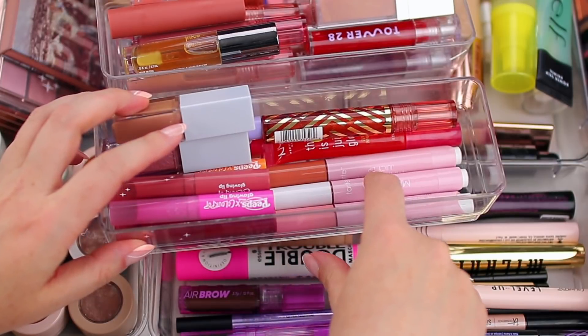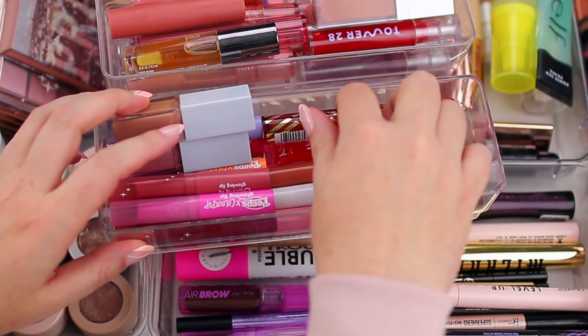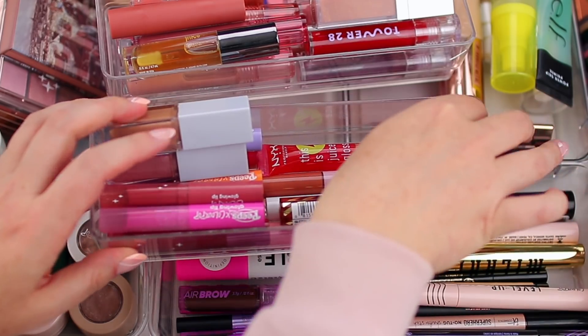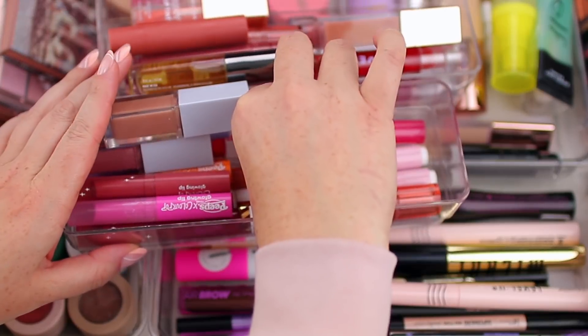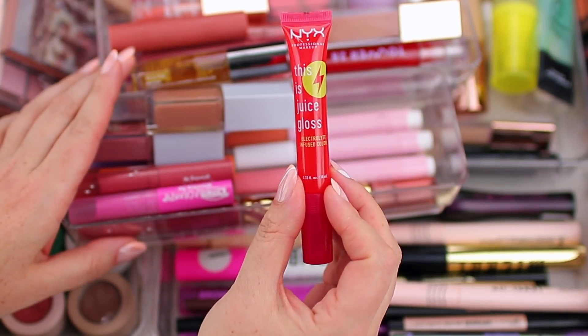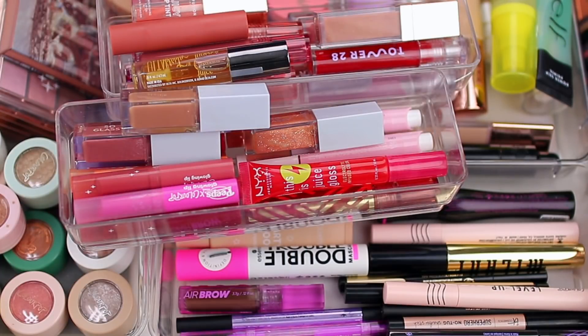I also have the Tarte Maracujá Juicy Lips, which are very similar to the Makeup by Mario formula and so beautiful. The last product is the NYX This Is Juice Gloss in Pomegranate Cloud. That's everything inside my everyday makeup drawer for May and June — a lot of products, but a good mix of older favorites and new things I'll be testing out. Stay tuned for some get ready with me's, a full face of nothing new, and a full face of drugstore makeup coming up in the next few weeks. See you soon!